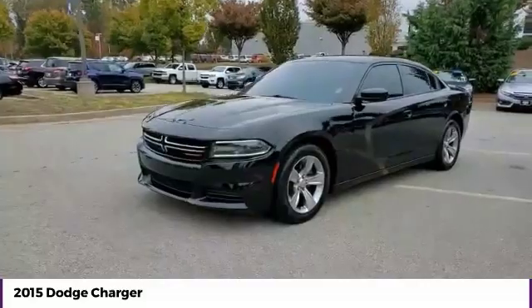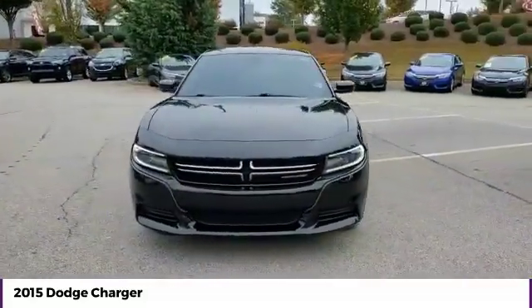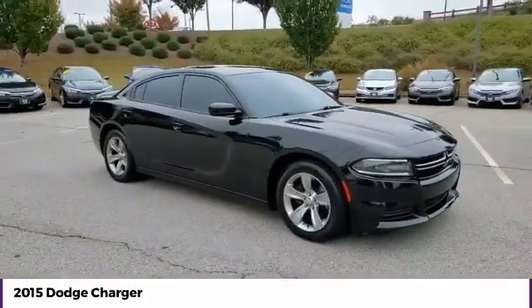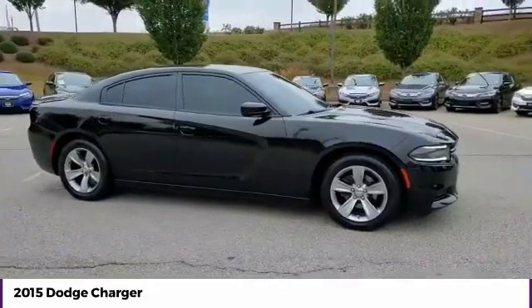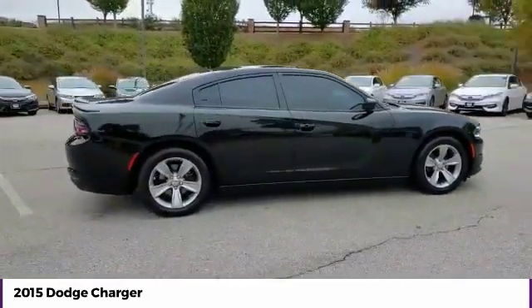Come test drive the 2015 Charger. Inject some versatility, comfort, and sophistication into your muscle. The Charger is a powerful sedan that excites at every turn. Peace of mind comes standard with the Charger's 5-star government front and side impact crash test rating.